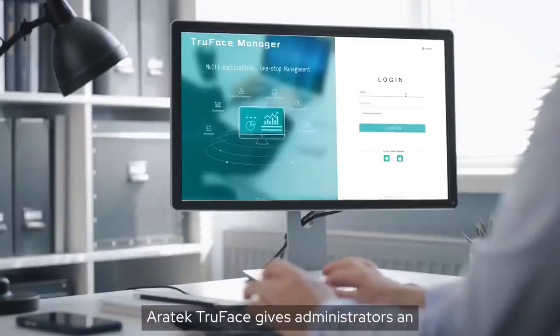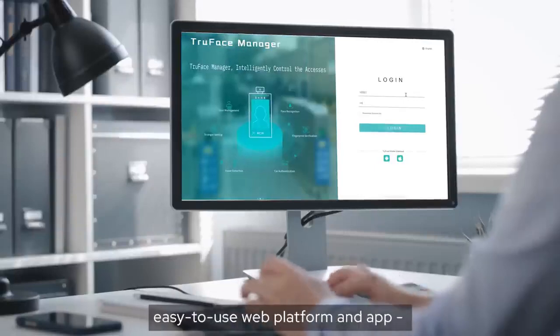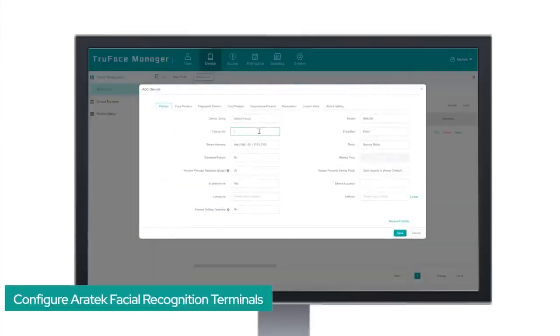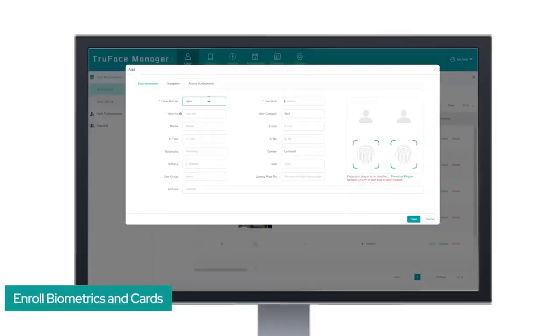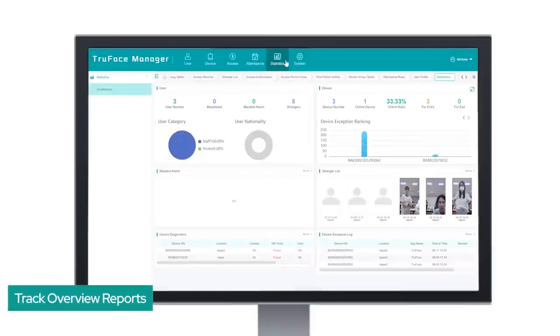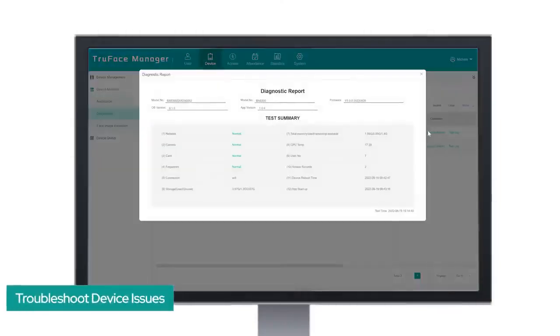ERATECH TrueFace gives administrators an easy-to-use web platform and app, enabling them to configure ERATECH facial recognition terminals, enroll biometrics and cards, set access and attendance policies, track overview reports, and even troubleshoot device issues.